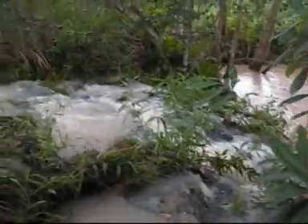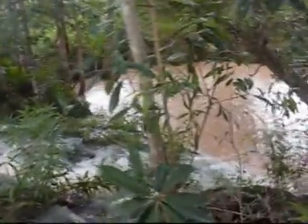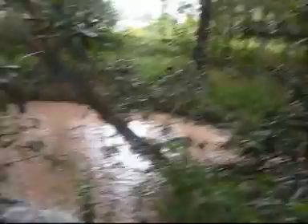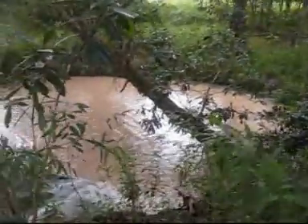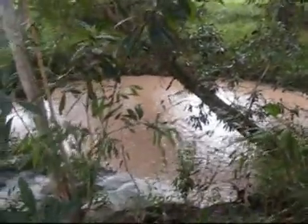You can hear the waterfall, hopefully you can hear me too. This is quite often where I'll come and sit. It's really beautiful and shady in here, got lots of trees. And down in there, that's the billabong that I was talking about. This is another one of those little chill-out spots.